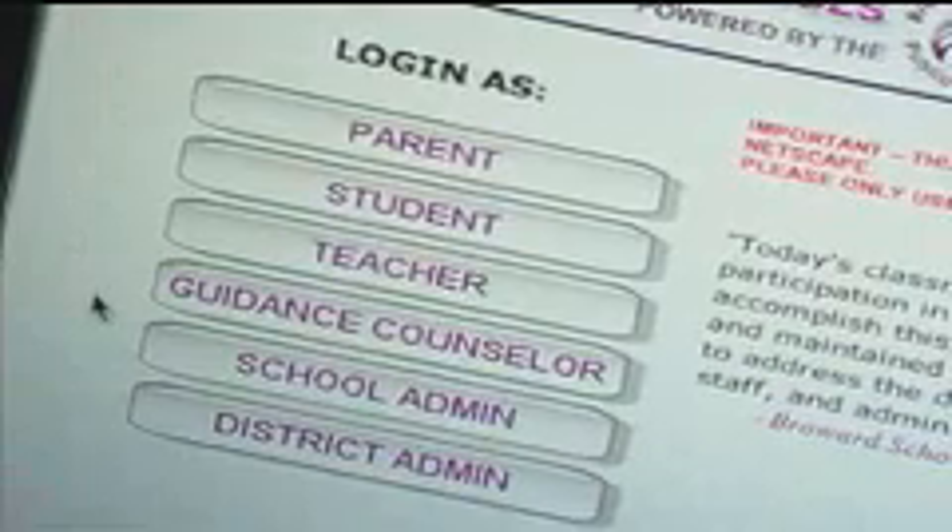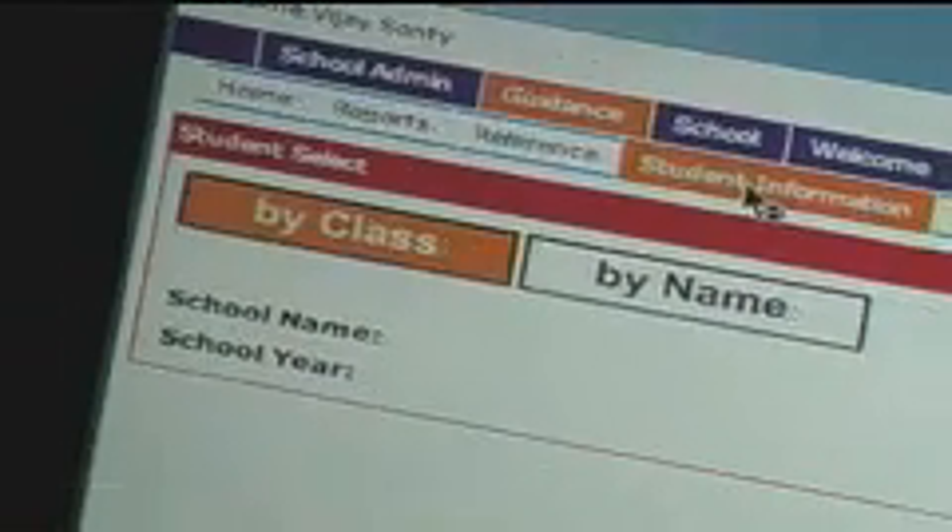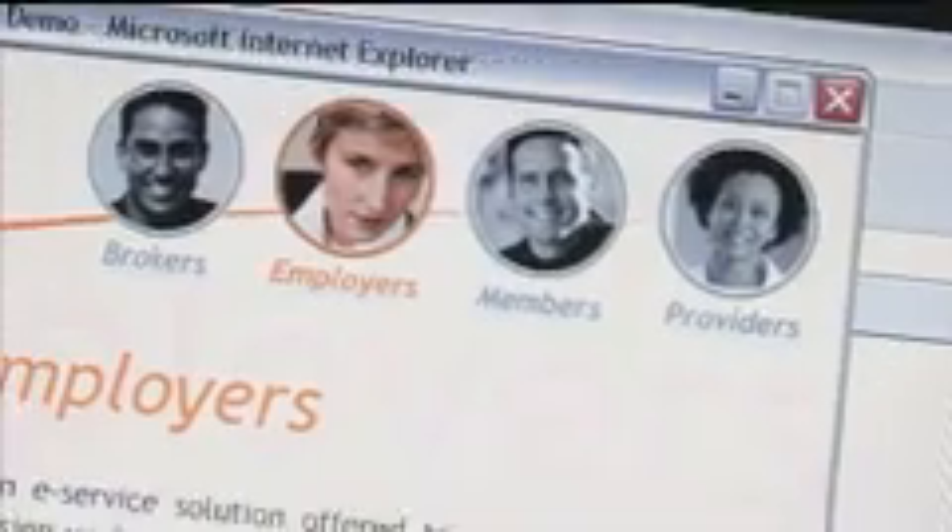We've been involved with hundreds of Portal implementations, and because it's a framework, the uses of Portal are endless. We've seen implementations at a smaller school district all the way through multinational organizations, because Portal is really a framework to allow them to blossom and grow their own various ideas and needs that their particular organization has. It's been really exciting to be part of it.